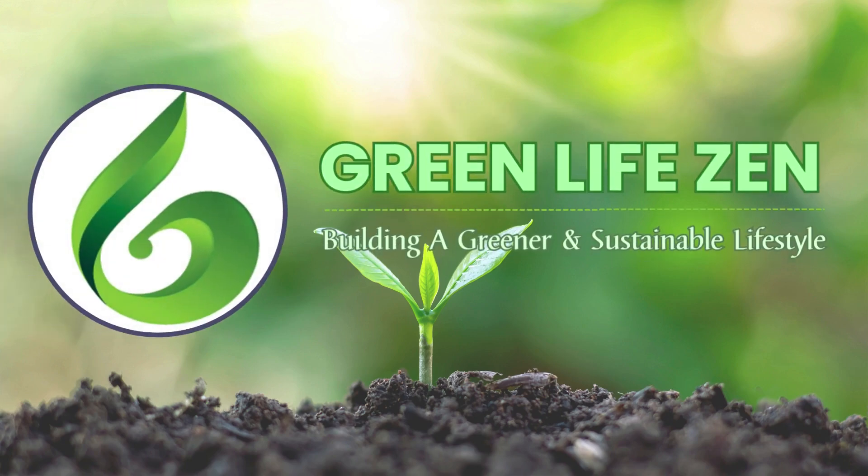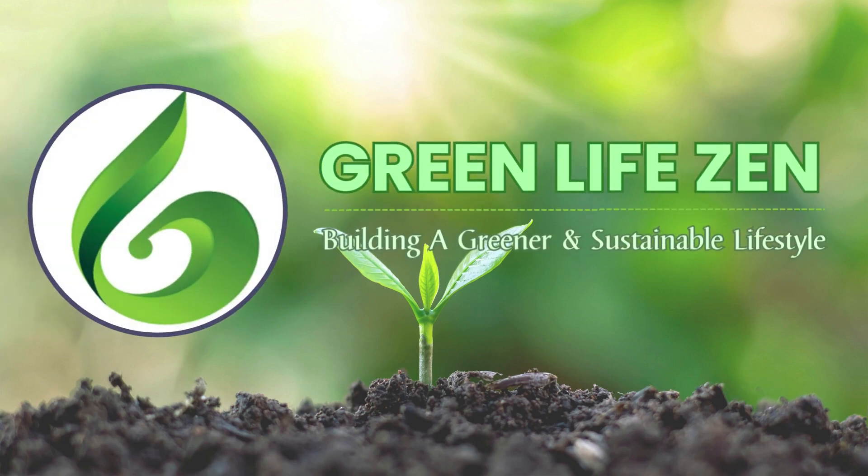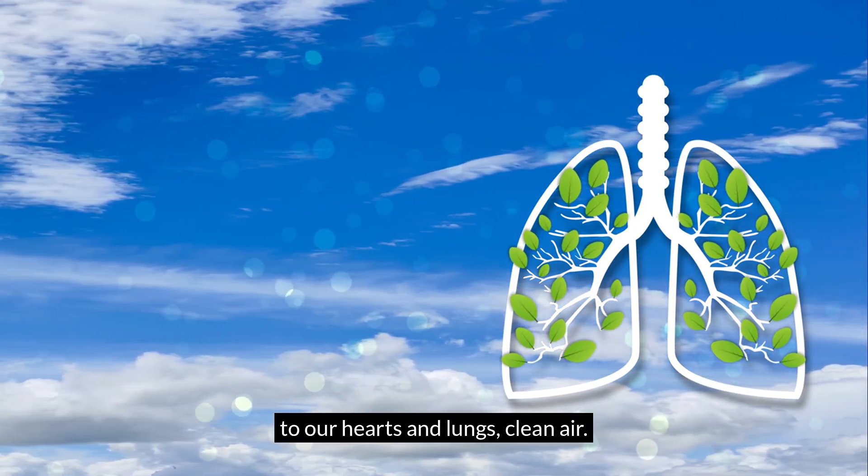Welcome to Green Life Zen. We're here to help over 45,000 subscribers create healthier, greener homes with simple, science-backed solutions. And today's topic is something close to our hearts and lungs — clean air.